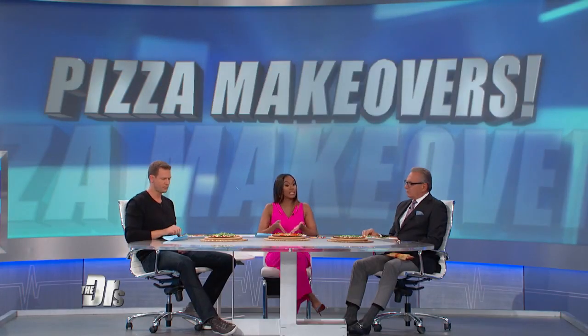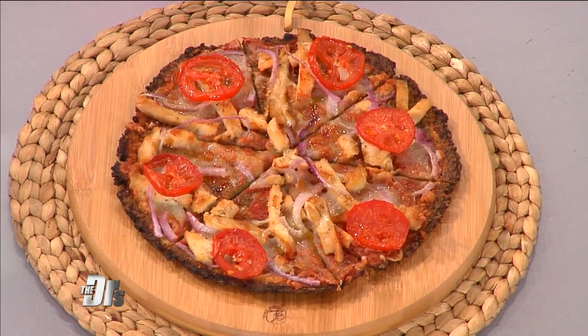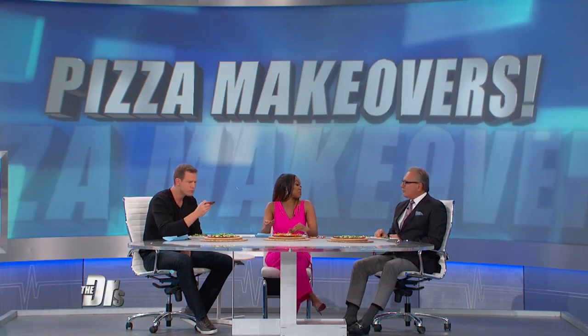Next up: zucchini crust pizza. One cup of zucchini only has 19 calories, and if you eat a cup of zucchini you get more than 15% of your daily potassium value. Also, zucchini contains something called pectin — a fiber that can reduce inflammation and improve artery health. So zucchini is very helpful.